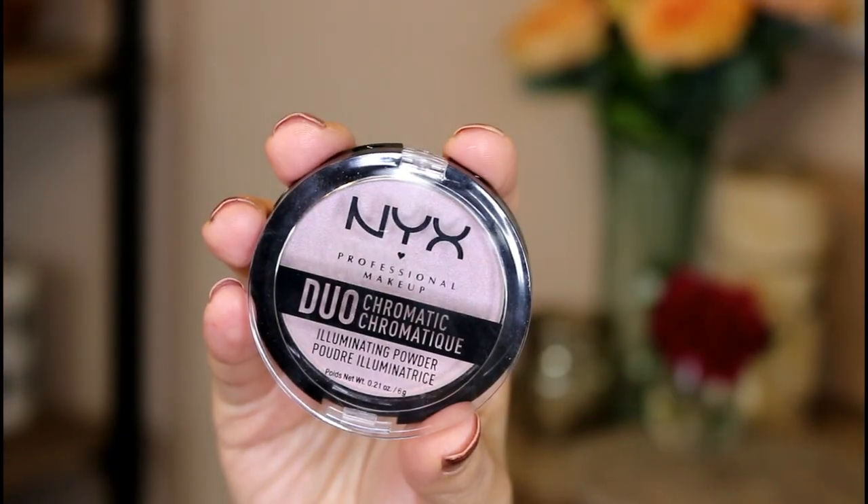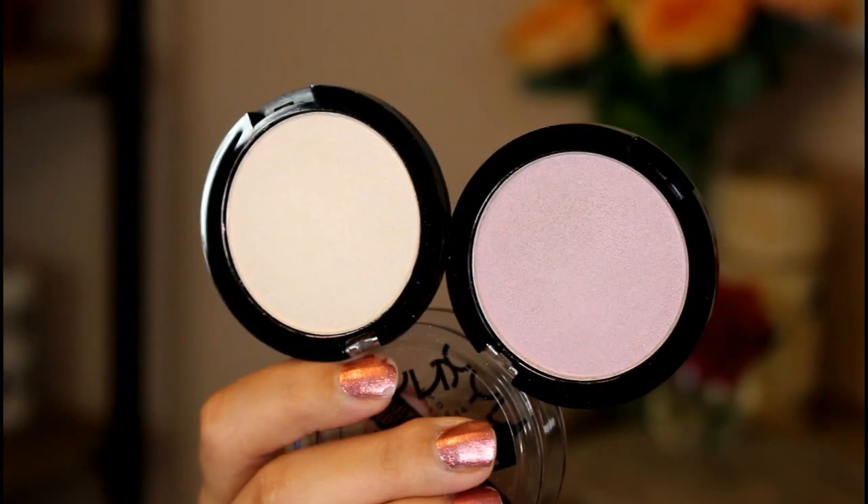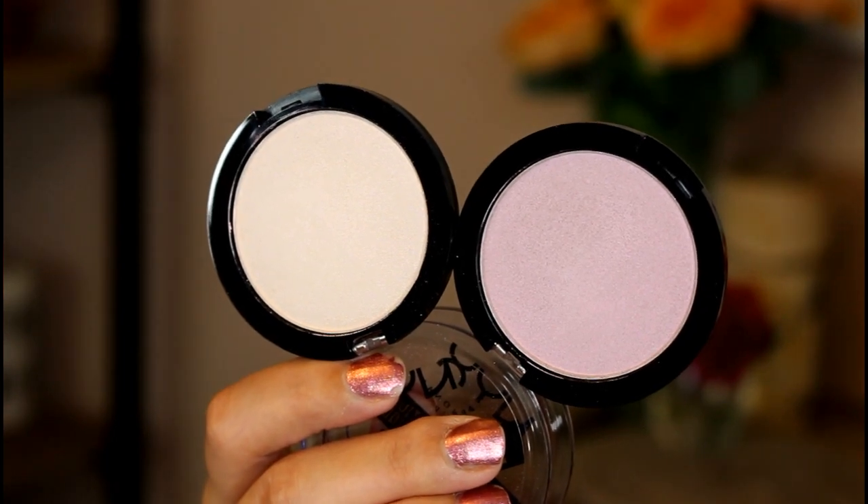This is the NYX Duochromatic Illuminating Powder. This one is in the shade Snow Rose — you guys, this is so gorgeous. This is a duochrome meaning it's going to have a shift to it. This is the icier one of the two I have — it's definitely like a white that shifts to pink. And then this one here is called Lavender Steel.